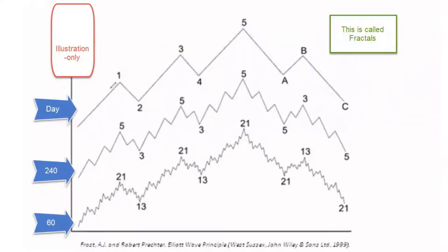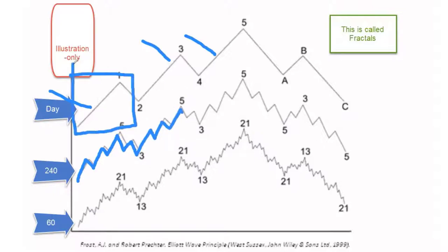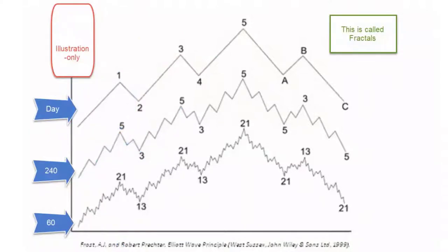Inside each one of these waves, we're going to do 1, 2, 3, 4, 5, and an A, B, C, which sets up the next wave — 1, 2, 3, 4, 5. This is why when they're ranging, we could still be doing five fractal waves down on a lower time frame — 240 or 60. And by the way, this goes all the way down to a tick chart. Now, this is one reason why the pullback is your friend.